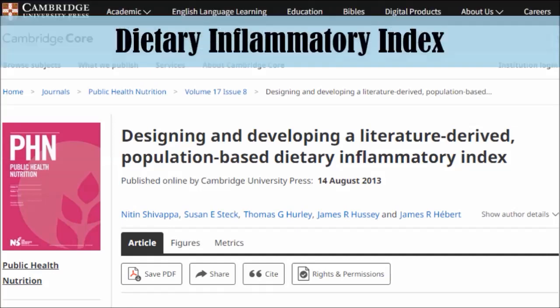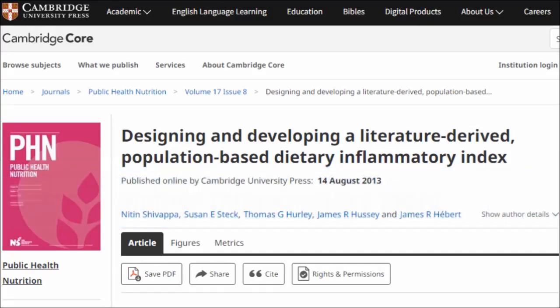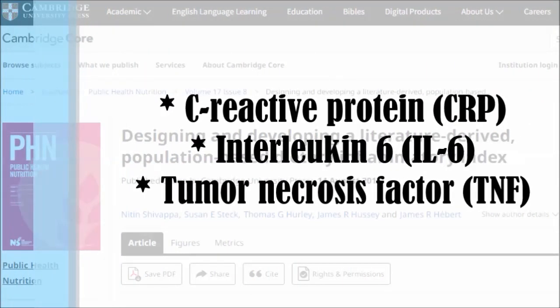There's actually something called the Dietary Inflammatory Index, which is based on thousands of studies. Basically, they give someone a food and see what happens to their markers of inflammation — C-reactive protein, interleukin-6, tumor necrosis factor — and then see whether they go up or down.